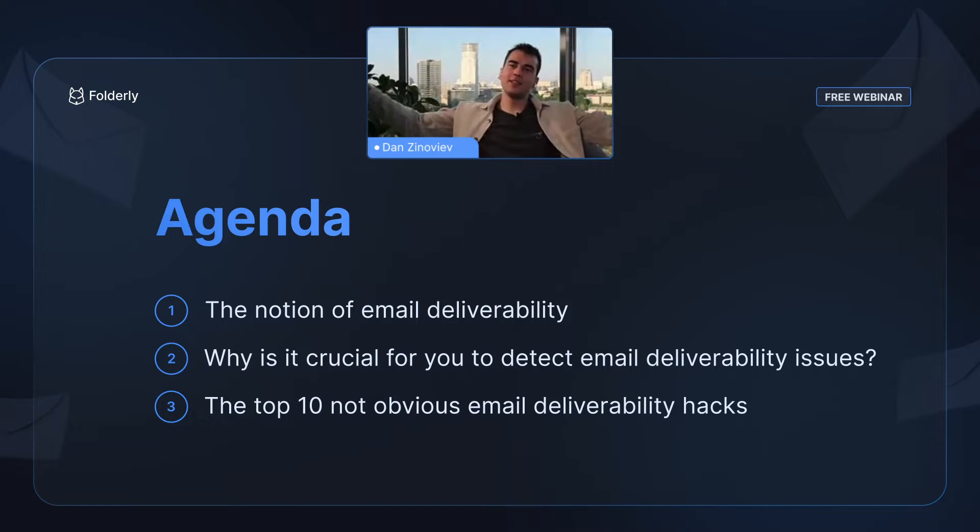Hi guys, hey Sandra. Excited to get started. My name is Dan. I've been doing cold emailing for more than five years now. Excited to share our experience, our insights, and some non-obvious hacks that we prepared for you today. We collected them over about a thousand cases. We've been digging into email quite extensively, and here are some things that not everybody knows. We're not going to cover super standard stuff — we're going to go over some really non-obvious little hacks that you can implement to make your emailing more successful. Let's get started.